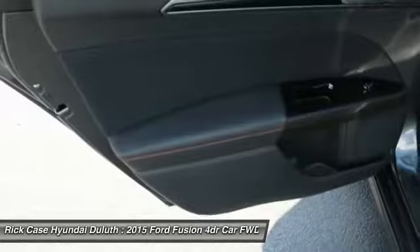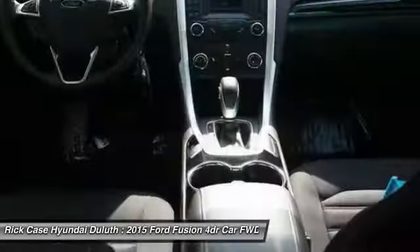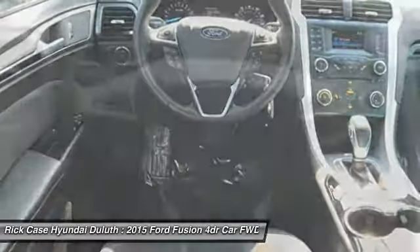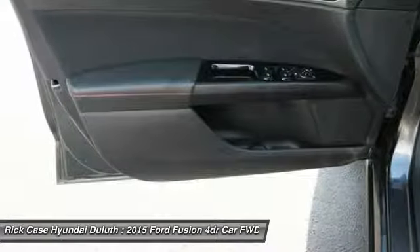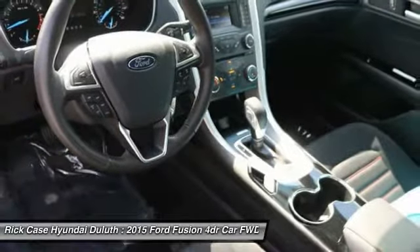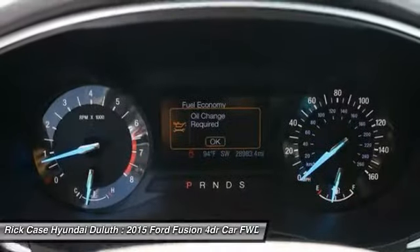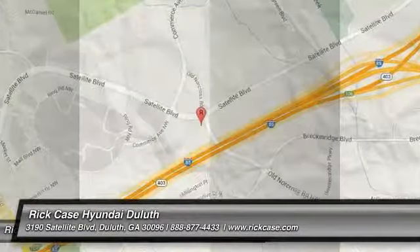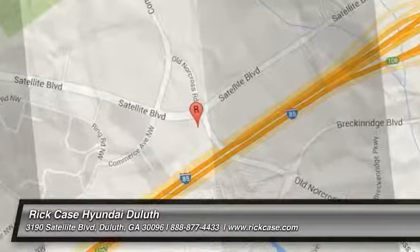Is love at first sight really possible? Let us know when you stop in. You can see it in the next video.